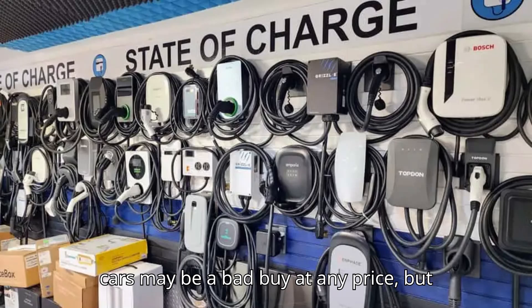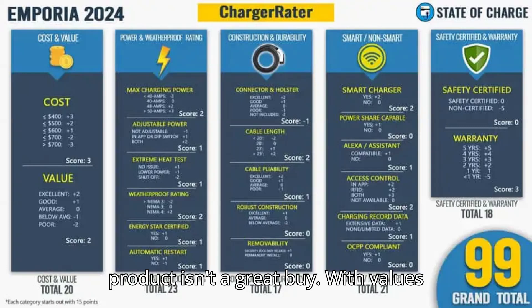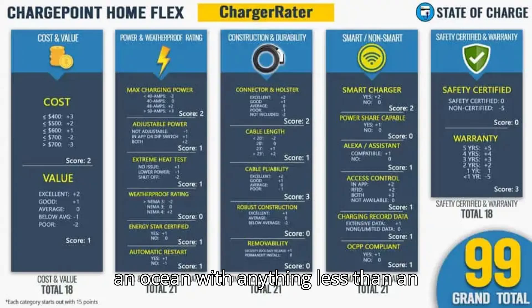The company's cars may be a bad buy at any price, but the charger is a steal. Fisker's primary product isn't a great buy. With values cratering, owners desperate for post-bankruptcy support, and a series of recalls, we wouldn't recommend touching an Ocean with anything less than an 11-foot pole.